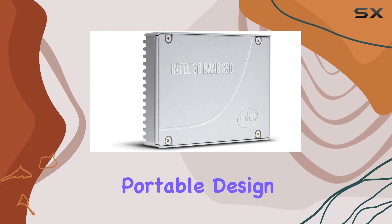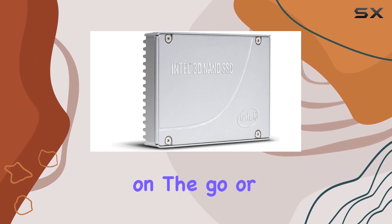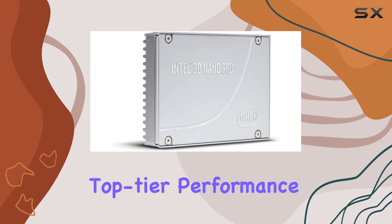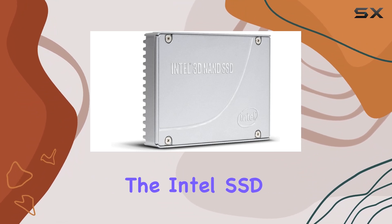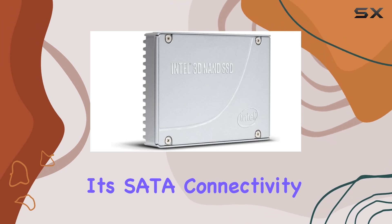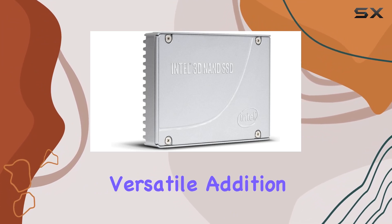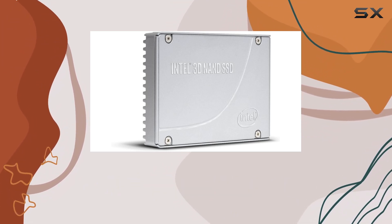Coming in a sleek and portable design, it's not just about power — it's about convenience too. Whether you're a professional on the go or a dedicated gamer seeking top-tier performance, the Intel SSD DCP 4510 Series has you covered. Its SATA connectivity ensures compatibility with a wide range of devices, making it a versatile addition to any setup.